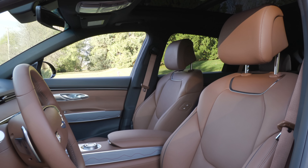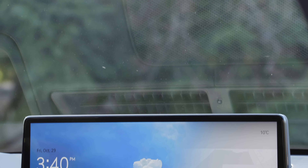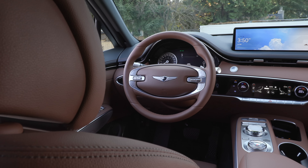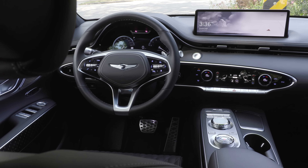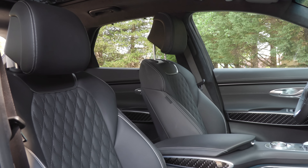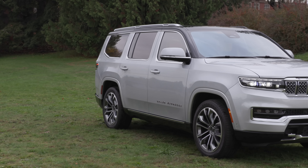I also like the color combos available, both interior and exterior — you can create a very unique model for yourself. The GV70 comes standard with a 14.5-inch touchscreen, an 8-inch LCD instrument cluster, Apple CarPlay, Android Auto, and an available panoramic sunroof. There's a lot of value in Genesis models and you can see they're trying to elevate the brand in a very competitive market.